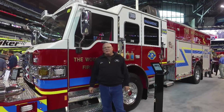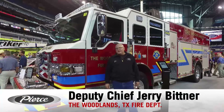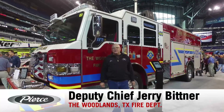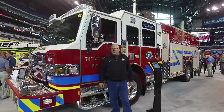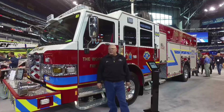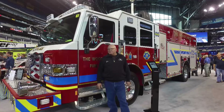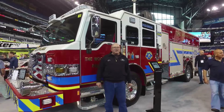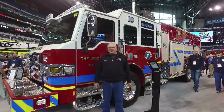My name is Jerry Bittner, deputy chief with the Woodlands Fire Department. The Woodlands is located about 35 miles north of the Houston area in Texas. We have a pretty unique community — we're not a city, we're a township. We have everything from 30-story high-rise buildings all the way down to single-family dwellings with many large homes in between.